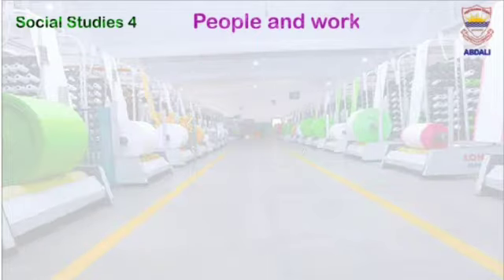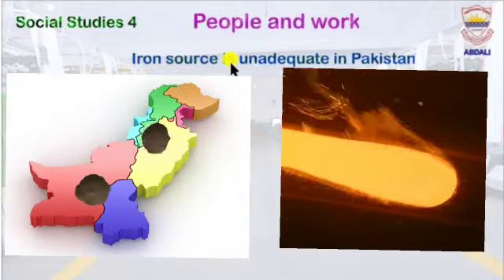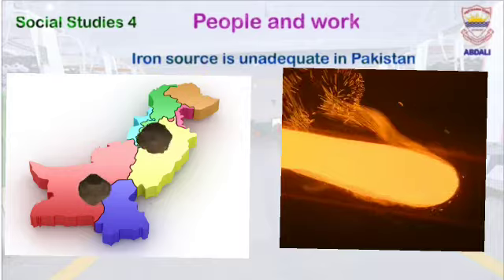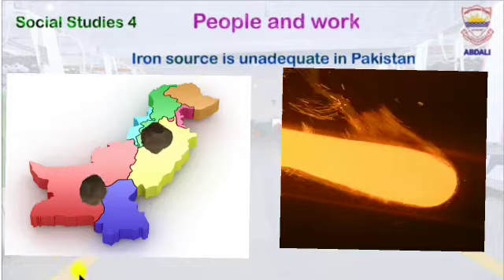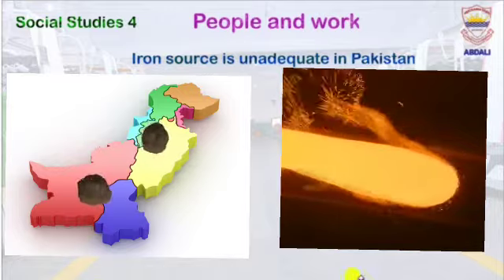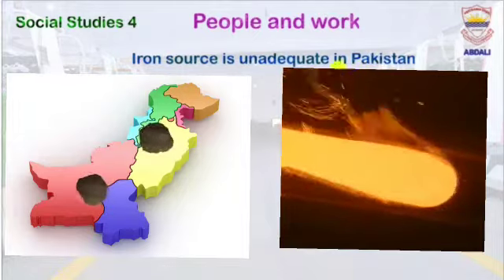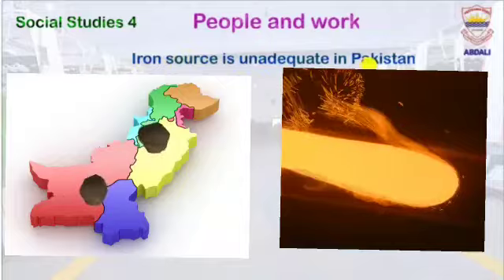In Pakistan, we have less resources of iron. The iron source is inadequate in Pakistan — we have very few resources of iron. Here, 'inadequate' means less in quantity, so iron resources in Pakistan are inadequate.